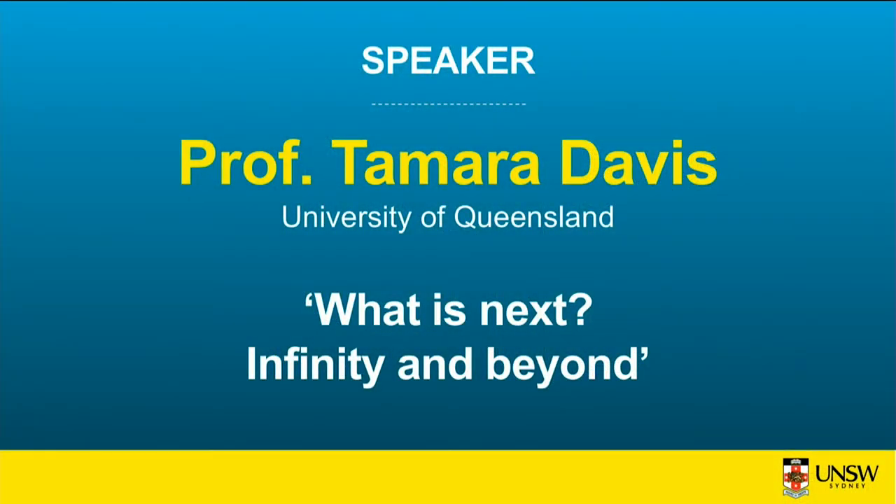We'll save remaining questions for the longer Q&A session after our next speaker. Our next speaker is Professor Tamara Davis, a cosmologist at the University of Queensland. She is helping lead the Australian Dark Energy Survey, measuring thousands of supernovae and hundreds of supermassive black holes, aiming to understand the fundamental laws of nature and figure out the nature of dark energy, which is causing the expansion of the universe to accelerate. Please welcome Professor Tamara Davis.